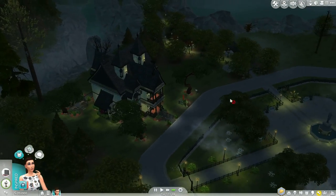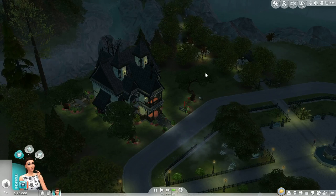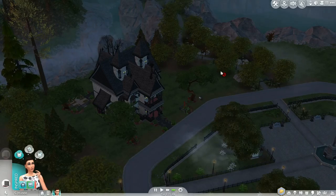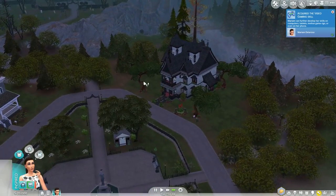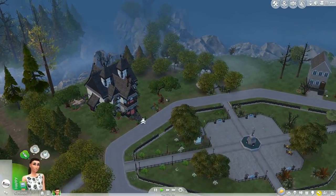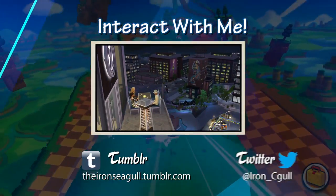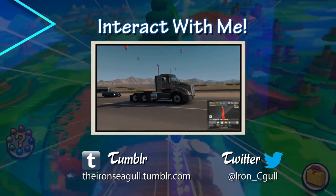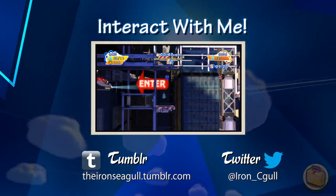That pretty much wraps it up for this video. Be sure to leave a like or a comment, or even subscribe, because it lets me know that you like my channel and my videos, and it helps you keep up to date with the latest content from me as I do videos on The Sims, Sonic the Hedgehog, and more. I'll talk to you later, guys — have a great day. Thanks for watching. And that's pretty much what it looks like during the day in Forgotten Hollow.